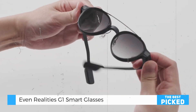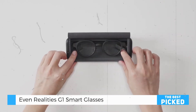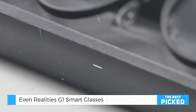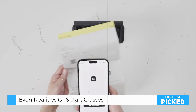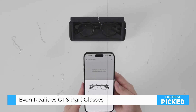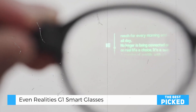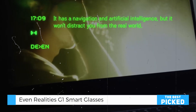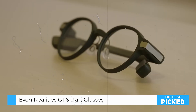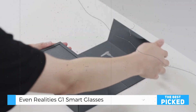Now let's address the pros and cons. The EVEN-G One smart glasses excel in many areas. Their elegant design, lightweight build, and durable materials make them a joy to wear. The advanced features like QuickNote, Translate, and Navigate add genuine value to everyday tasks. The lenses offer unparalleled clarity, and the customization options ensure a perfect fit for everyone. However, the premium price, starting at $599, might be a hurdle for some users. Additionally, the display's green color might not appeal to everyone, and the classic frame options, while elegant, might not satisfy those looking for bolder designs. Still, the overall package is incredibly compelling.